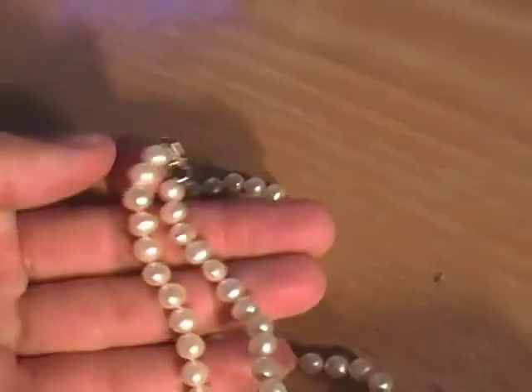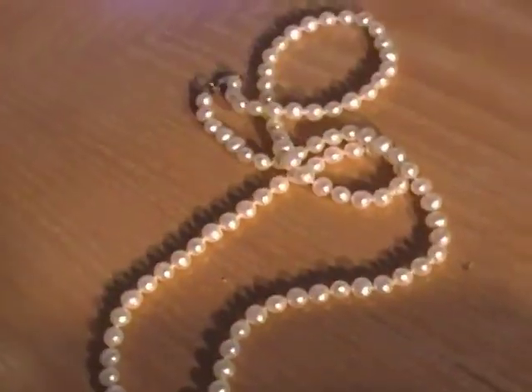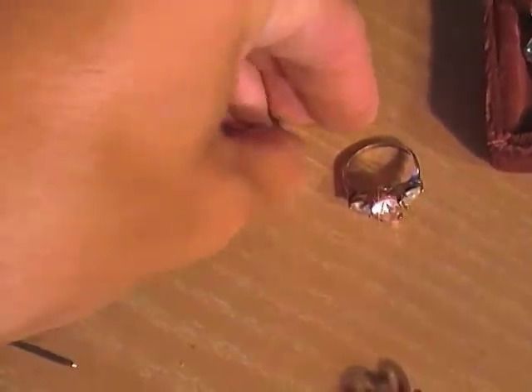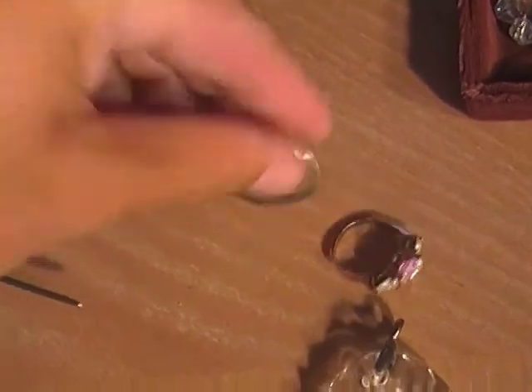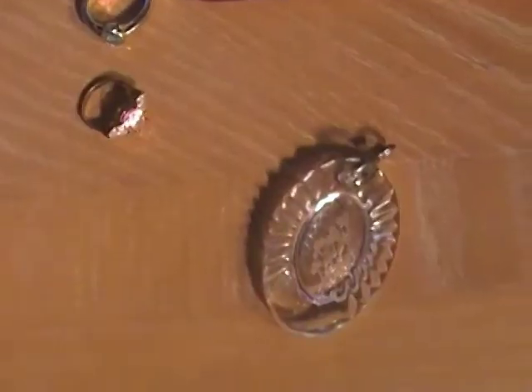A really nice pearl set — this was $0.50, the pearls are in really good shape, and it has a silver clasp. I got these two small silver rings for a dollar. Also got a Waterford pendant for $0.50 — this is actually probably worth $10 or so. It's pretty nice, has a little silver chain on it, and it'll sell no problem.